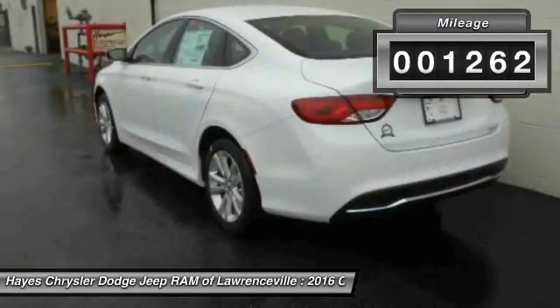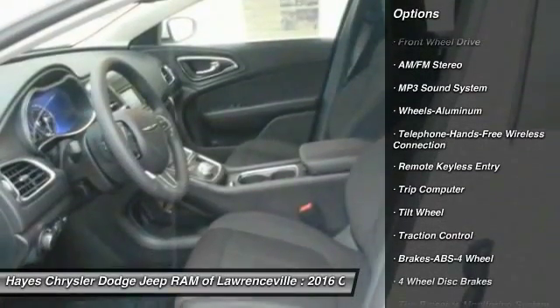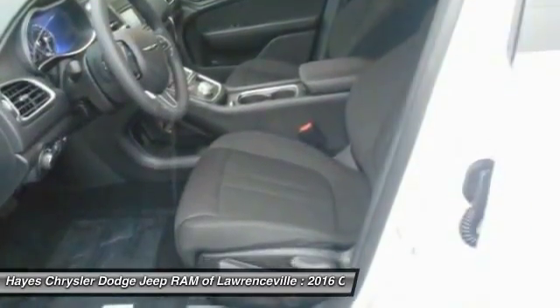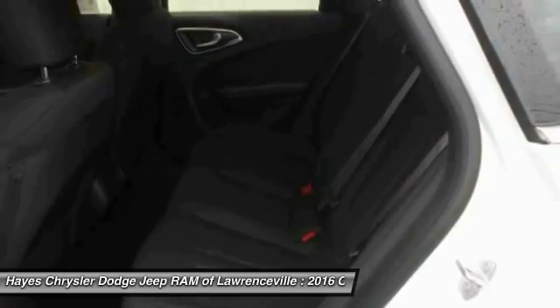This vehicle has less than 2,000 miles. Here are some of this vehicle's great options: traction control, anti-lock braking system, Bluetooth wireless data link for hands-free phone, air conditioning, front power steering, cruise control, floor mats, aluminum wheels, FWD, and rear defrost.